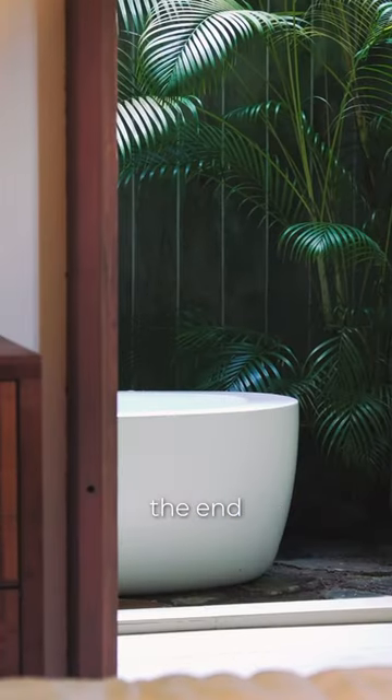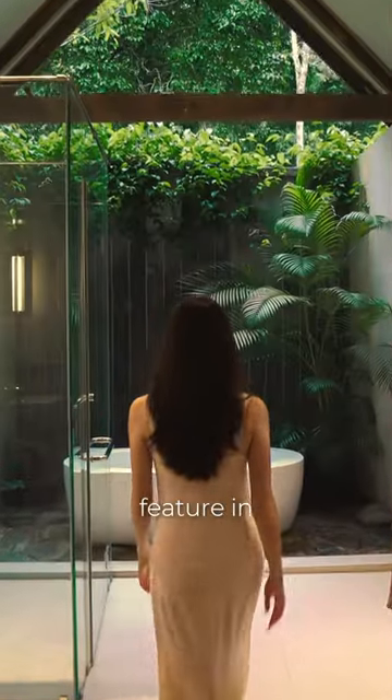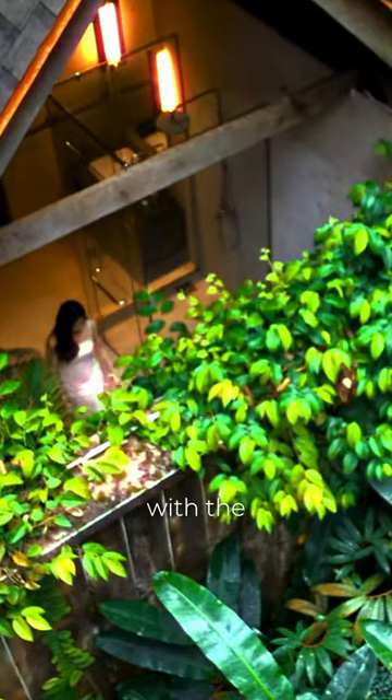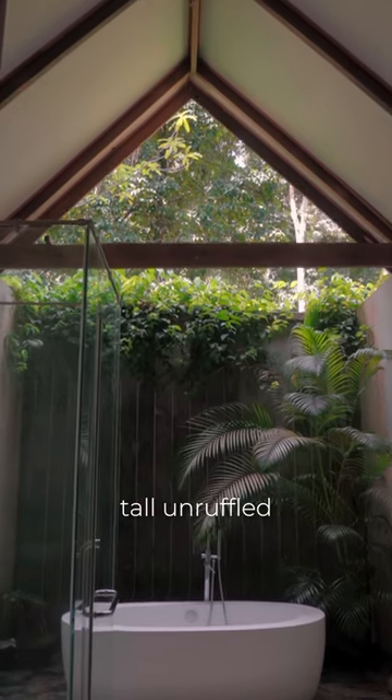The bedroom leads to the end of the layout with the most iconic feature in the villa — an open-to-sky bathtub as the focal highlight, complemented with the high gable roof feature that lies shaded beneath the tall, unruffled tropical trees.